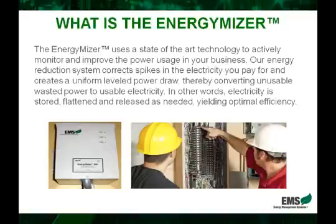The EnergyMizer uses state-of-the-art technology to actively monitor and improve the power usage in a business. Our reduction system corrects the spikes in the electricity that companies pay for and creates a uniform leveled power draw, thereby converting the unusable wasted power to usable electricity. In other words, electricity is stored, flattened, and released as needed, yielding optimal efficiency within the electrical system.